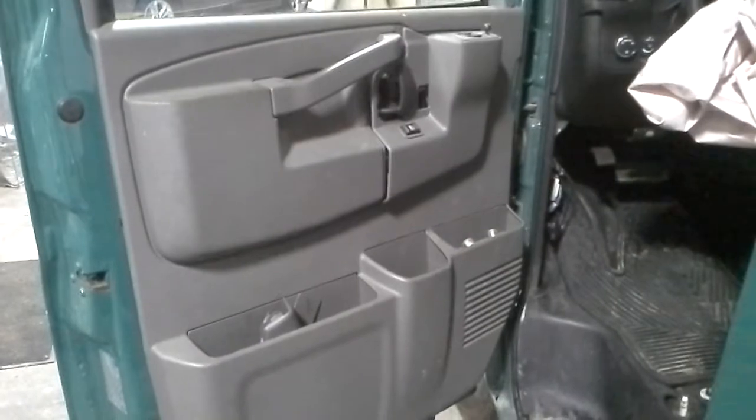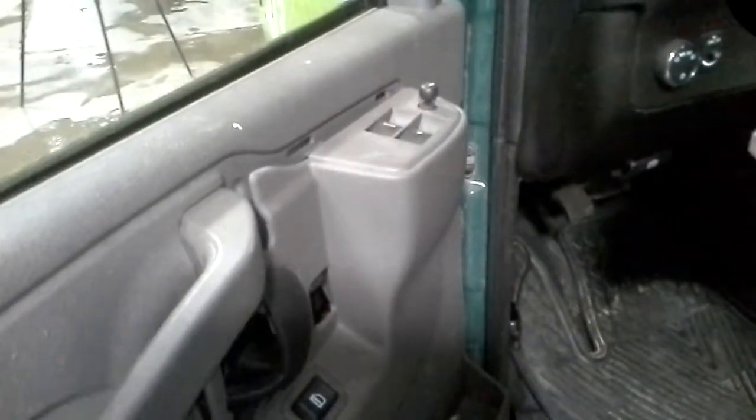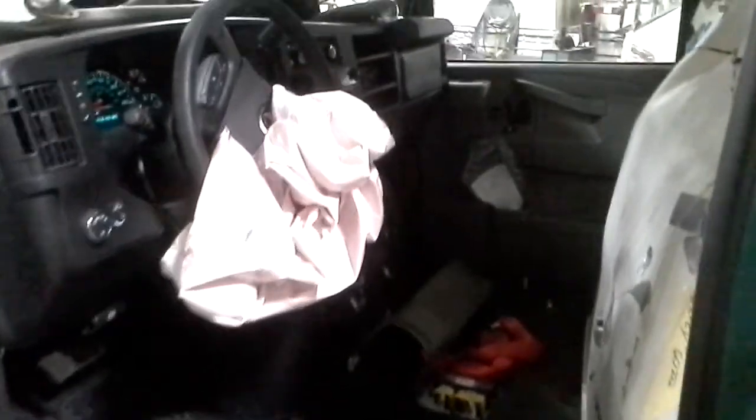Inside we've got a grey interior, power windows, power locks, power mirrors. They took all the seats out of it, dropped the headliner down to get the lighting out, I would imagine. Airbags are blown, radio is just sitting in here.